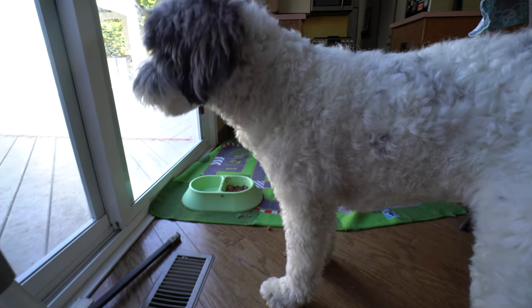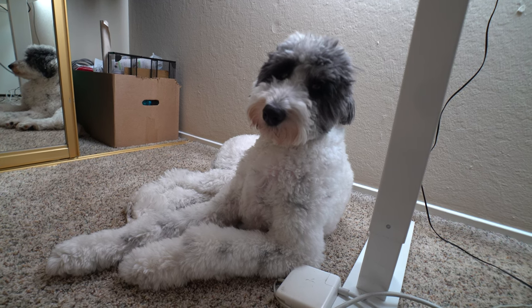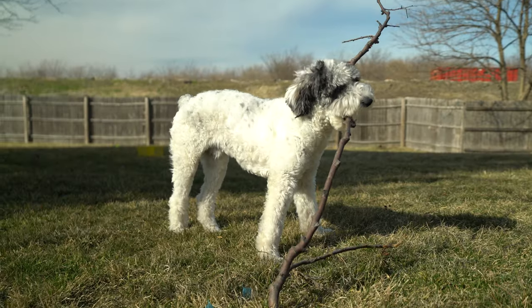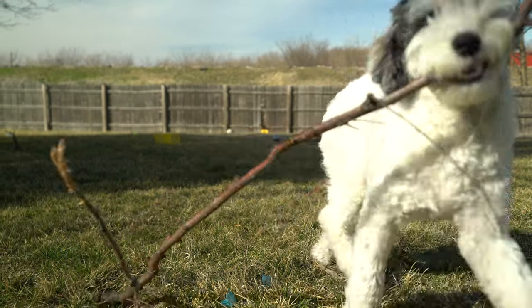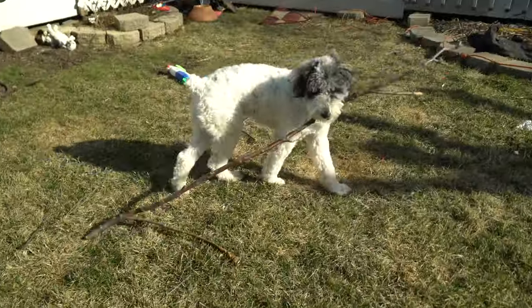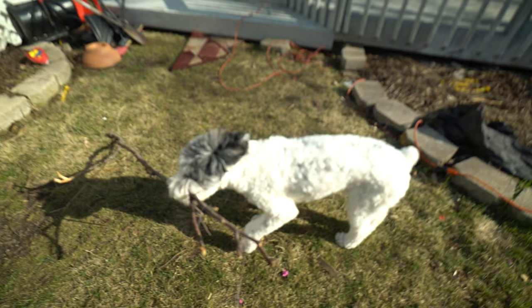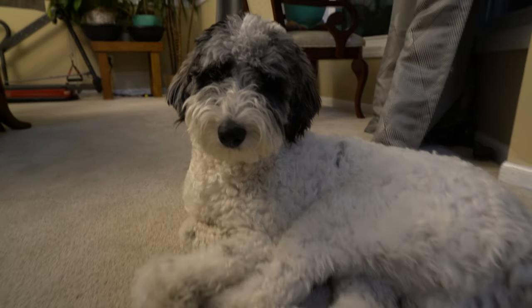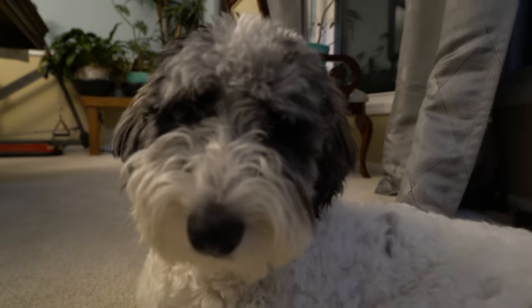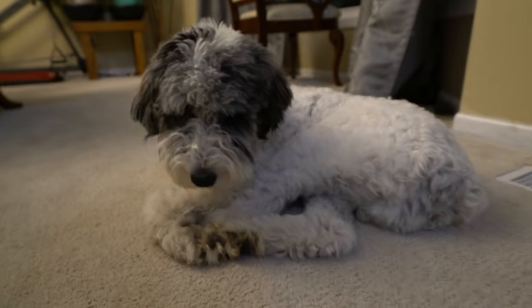Number two: not redirecting with a toy earlier to curb that herding slash nipping instinct. It's a good idea to keep a puppy chew toy at hand at all times so you can anticipate biting behavior and substitute the toy for your hand or furniture. Doing so will let puppies know what is okay to bite and chew. If they start nibbling at your fingers or toes while you're playing, offer a toy instead. If they continue to nip, stop the play session immediately. You might also redirect them by asking them to sit and rewarding with a toy.